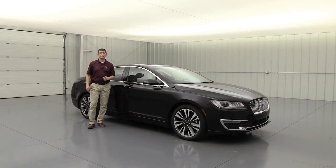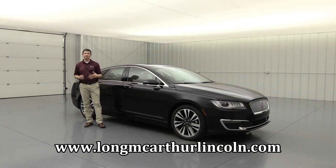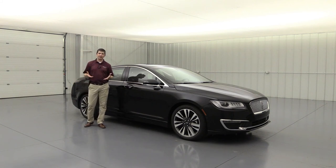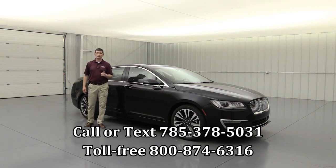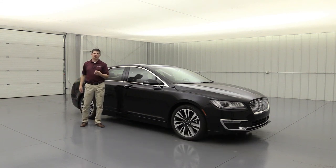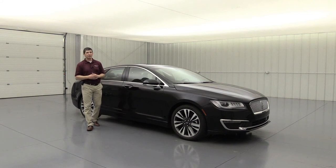Check out lawmccarthurlincoln.com for vehicle availability, pricing with rebates, test drive scheduling, photos, and a VR interior/exterior experience. For pricing outside their zip code, call 785-378-5031 or toll-free 1-800-874-6316. Lincoln often has 0% financing available, and the dealership offers free delivery when you finance the vehicle.